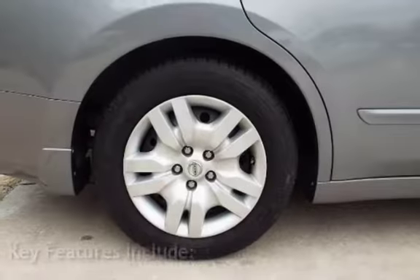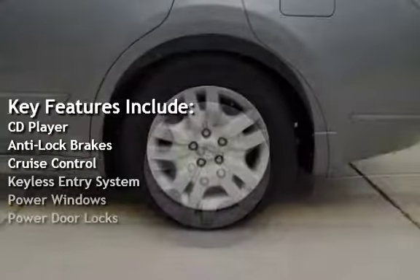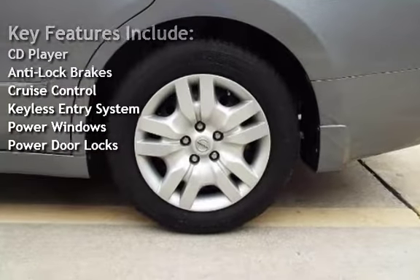Key features include CD player, anti-lock brakes, cruise control, keyless entry, power windows, and power door locks.